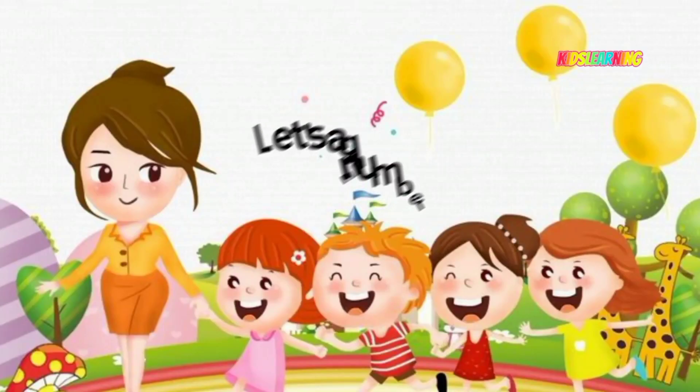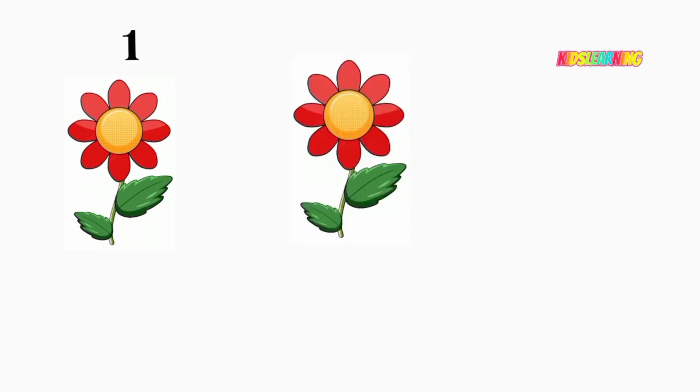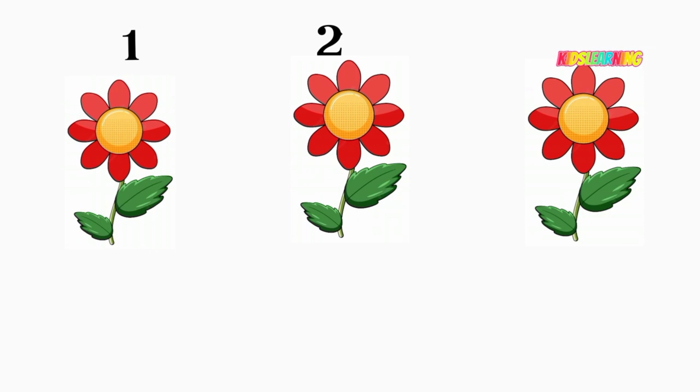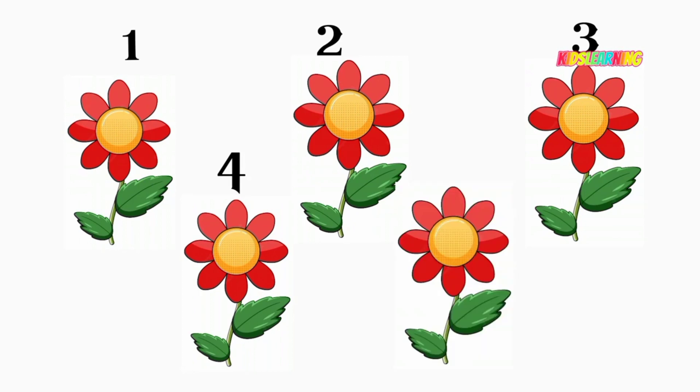Let's again learn the numbers. One flower. Two flower. Three flower. Four flower.